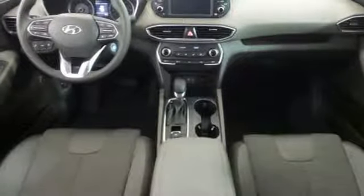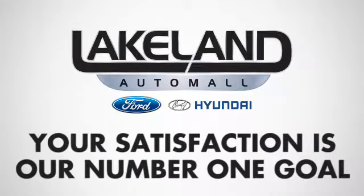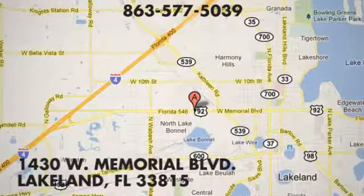Experience it for yourself today. At Lakeland Auto Mall, your complete satisfaction is our number one goal. We are conveniently located at 1430 West Memorial Boulevard in Lakeland, Florida.